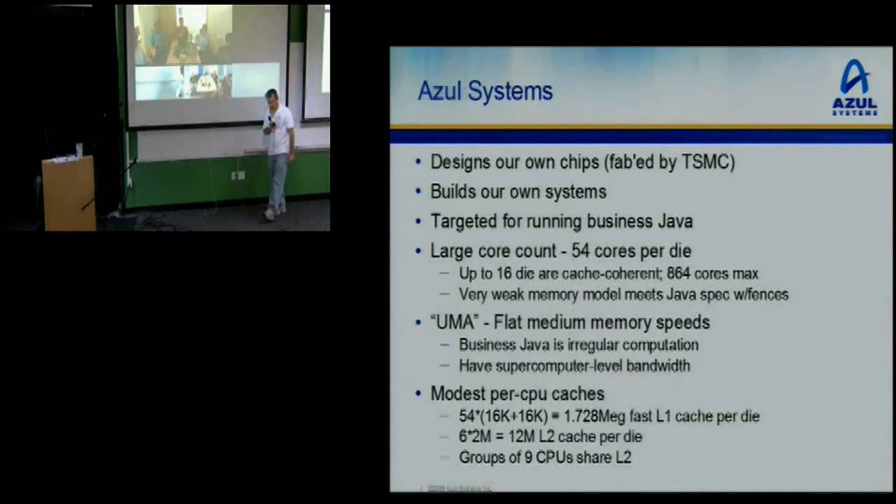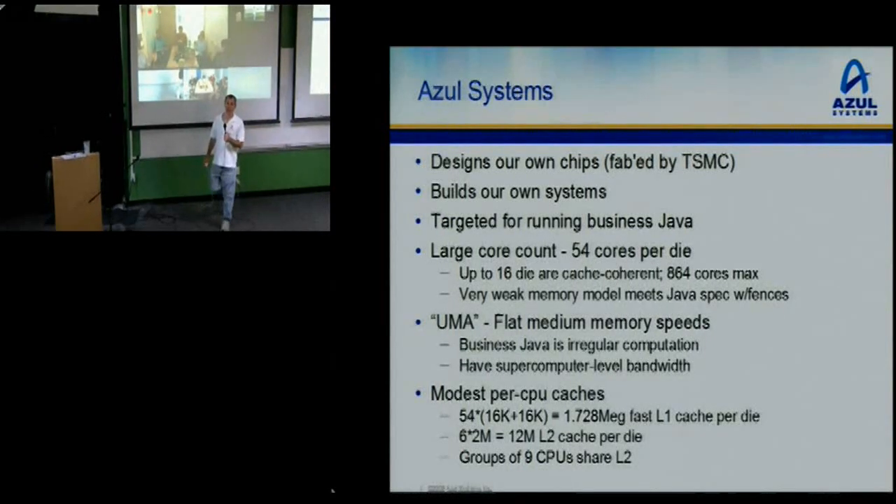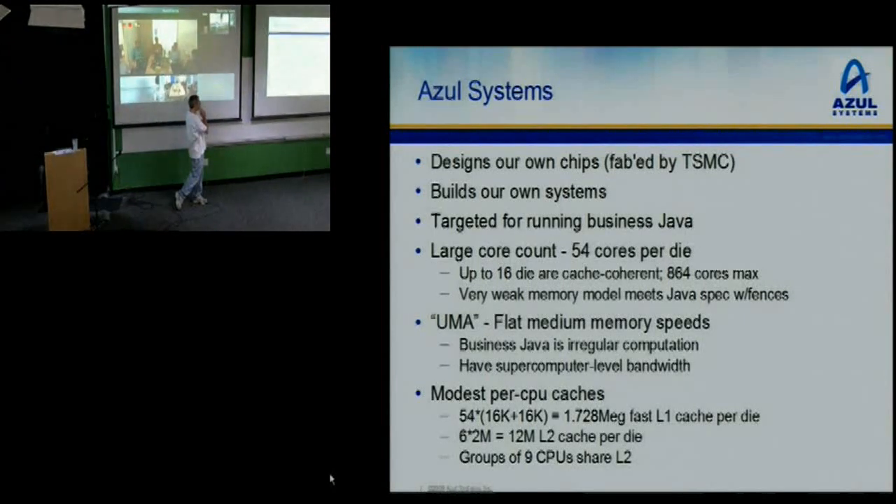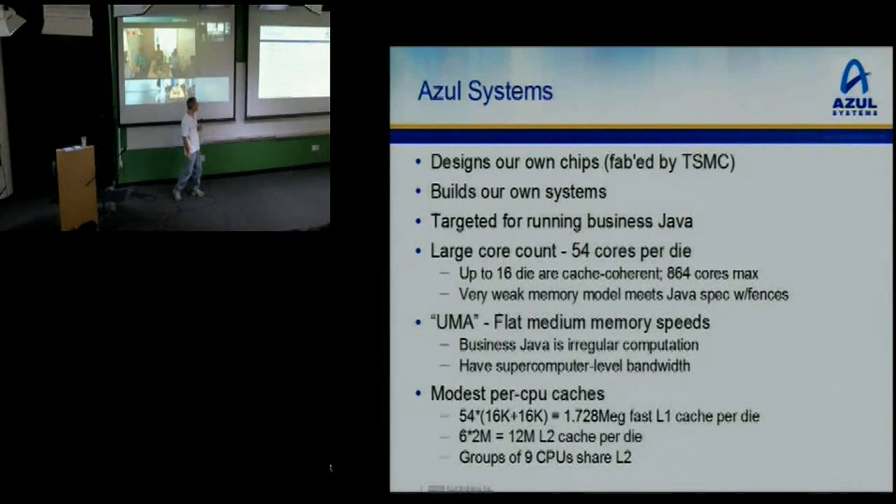We do have a lot of bandwidth — we're still on the top 20 list for supercomputer bandwidth a couple of years later. The CPUs have fairly modest per-CPU caches, but in aggregate there's a lot of cache on the die: 16K I-cache and D-cache each, times 54 cores. Every set of nine cores shares a 2 meg L2. There are six of those on the die, so there's 12 megs of L2 in aggregate.